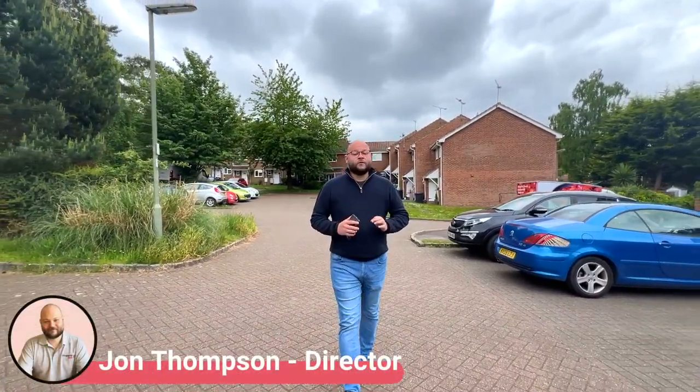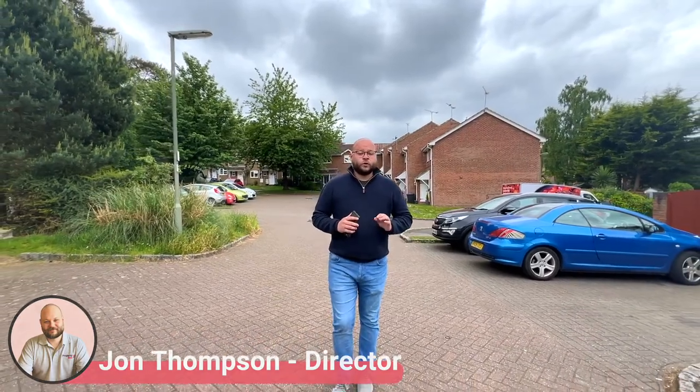Hi guys, John from Protivy here, back in Connock Park in Bagshot today for this Charles Church built, rarely available Doncaster Fort.